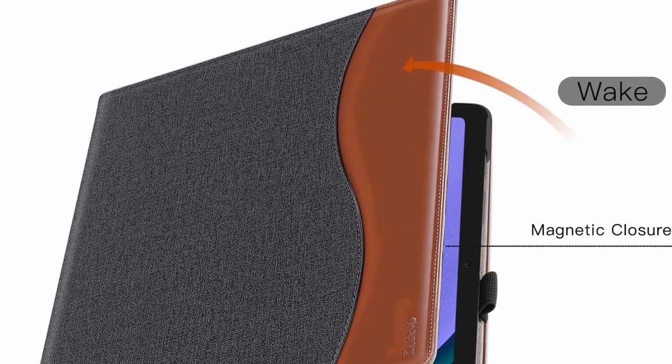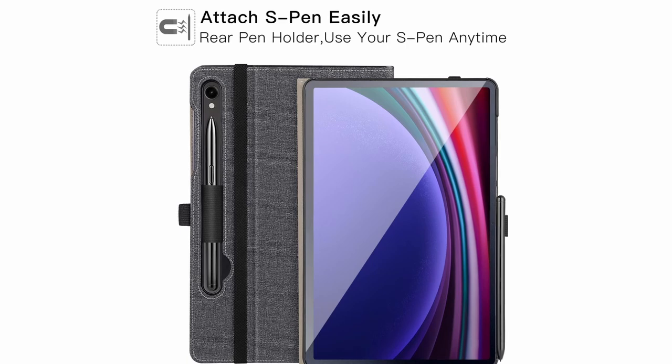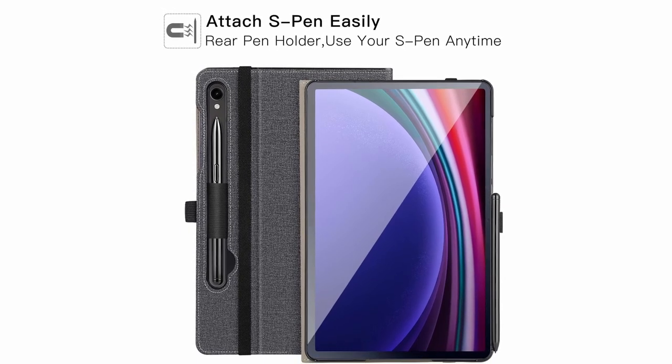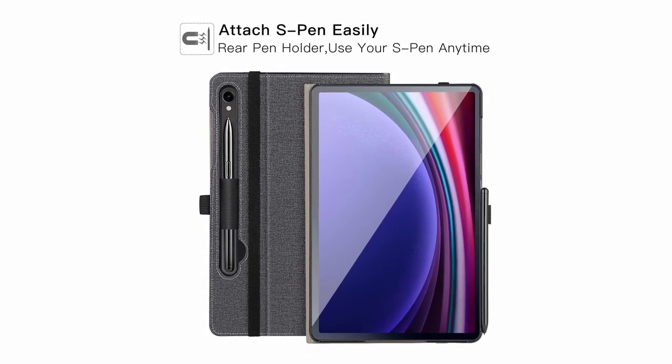So guys, this was the video about the best Galaxy Tab S10 cases. All the links are given in the description, do check them out. If you enjoyed the video, be sure to hit the like button and subscribe to our channel for more videos. Thank you!